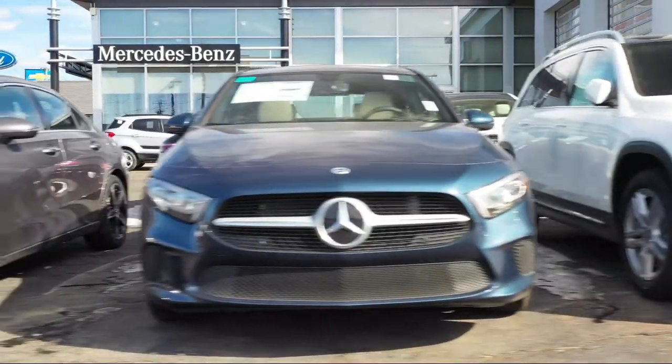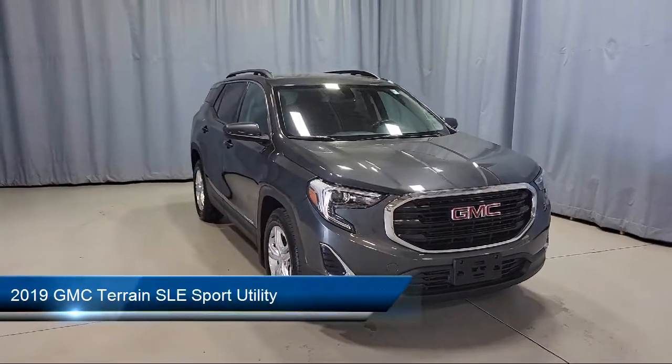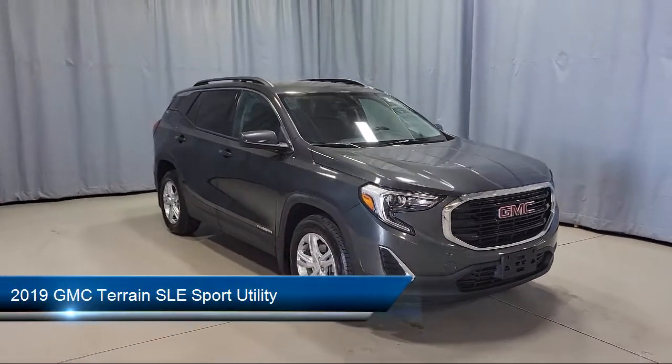Welcome to Fred Martin of Youngstown, and here's a look at another one of our great vehicles from our inventory. It comes equipped with Apple CarPlay and Android Auto.